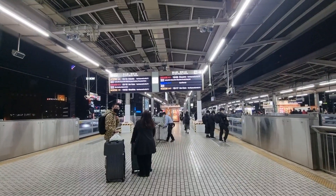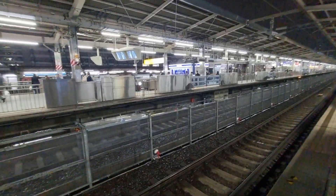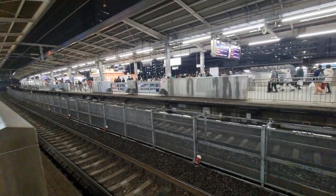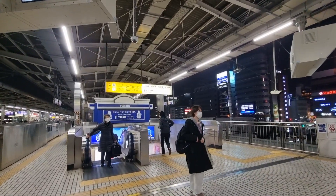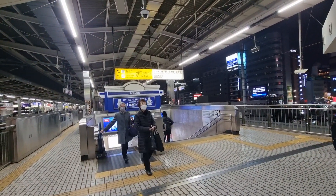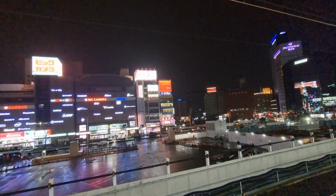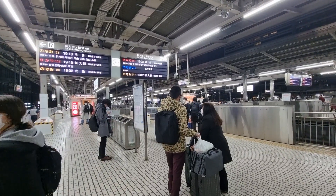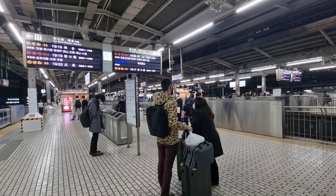We're in the station waiting for the bullet train and here's the track — they have to make it perfect. Berna is going to look for her gloves so she has to go back and check. This is how it looks from outside the station. In the meantime we'll have to cut the video while waiting for that fast train.